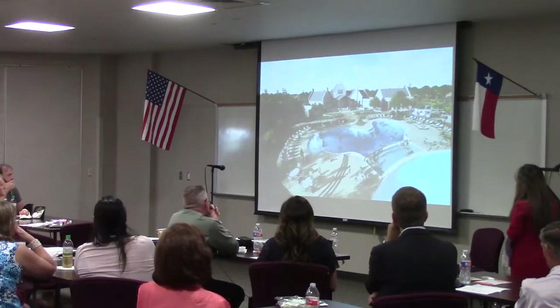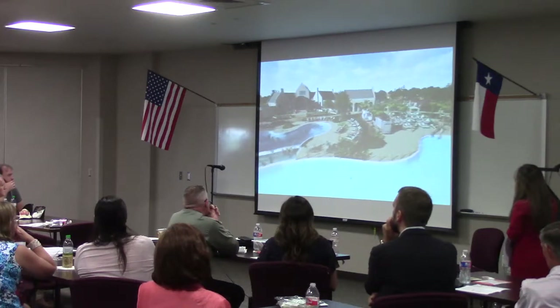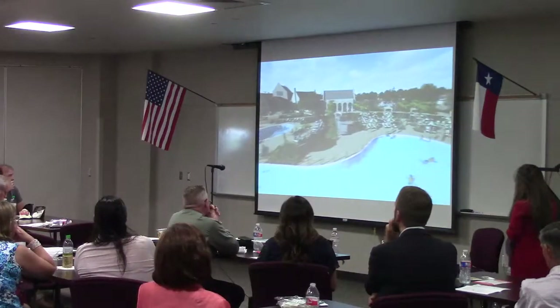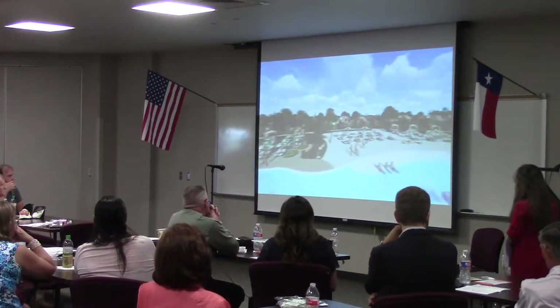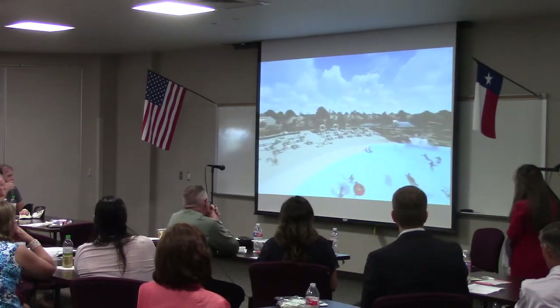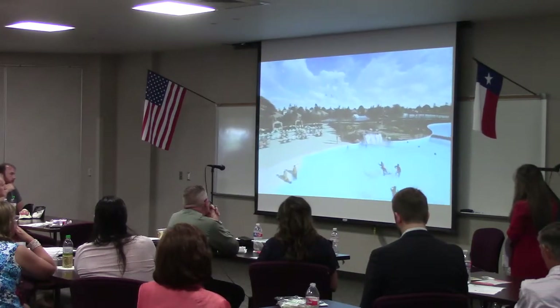Coming up next is the family beach with Kids Cove and a plaza area. This is the perfect place for our youngest residents to enjoy the lagoon with one-foot six-inch deep water. We have not forgotten our adults and older children, because the beach has a zero entry with a generous flat zone that is the perfect spot for your favorite water activities.